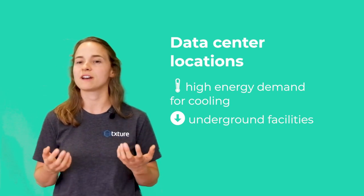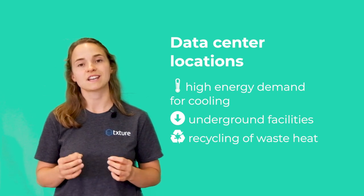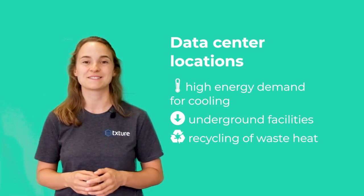In some innovative concepts, the waste heat produced from cooling is recycled to heat nearby homes and businesses. So if you're looking to reduce your carbon footprint, have a look at the location in which your cloud provider's data centers are operated.